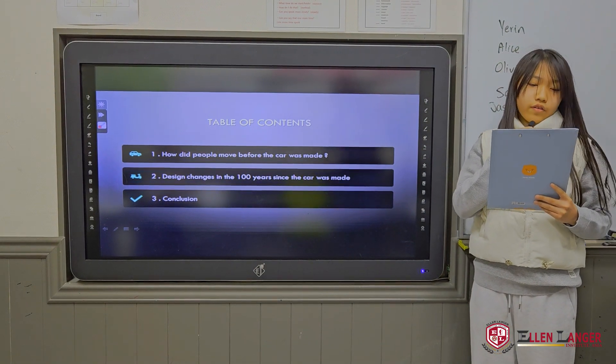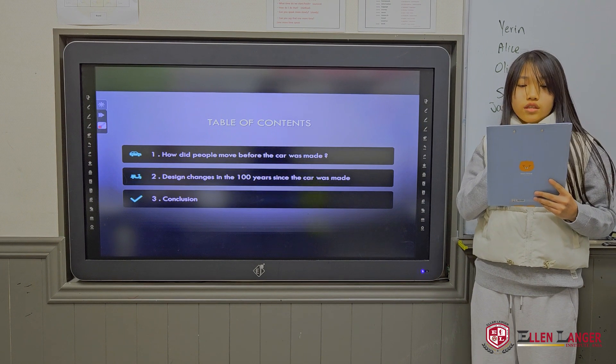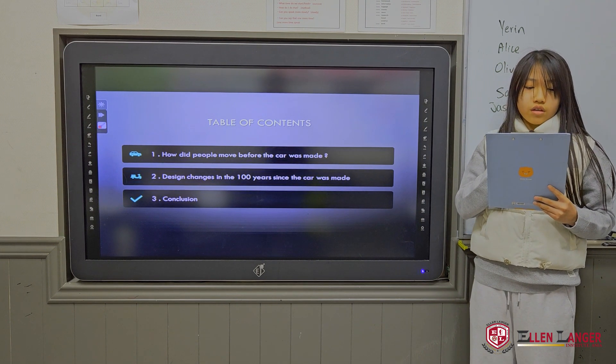Table of contents. First, how did people move before the car was made? Second, design changes in the 100 years since the car was made. Third, conclusion.